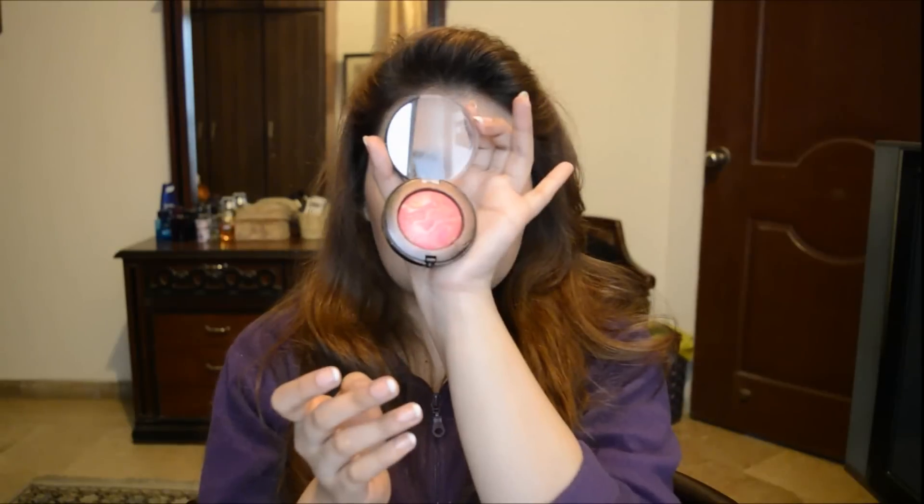I'm using this Romantic Bird blush, which is a sort of blush plus highlighter combined. It's so pretty.